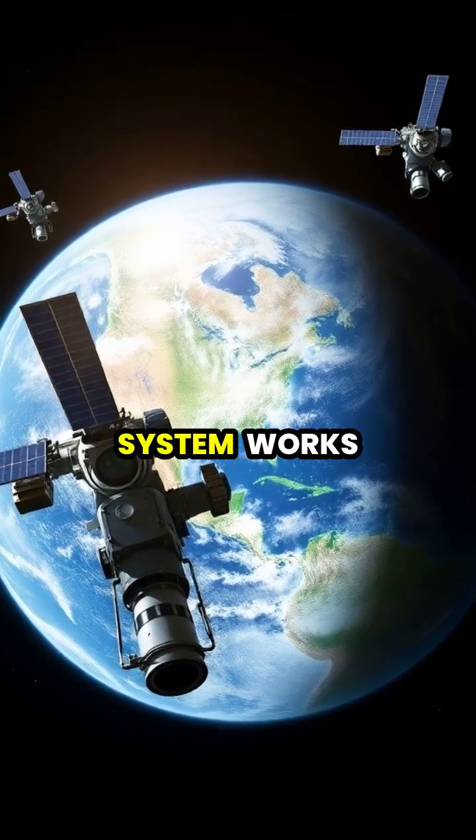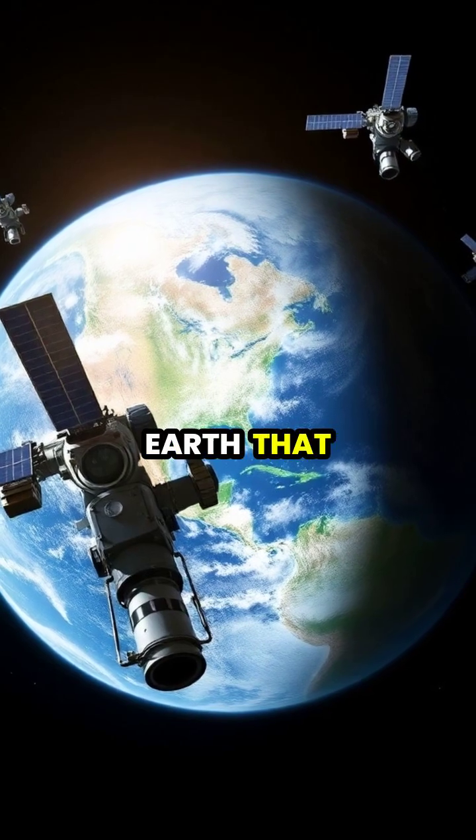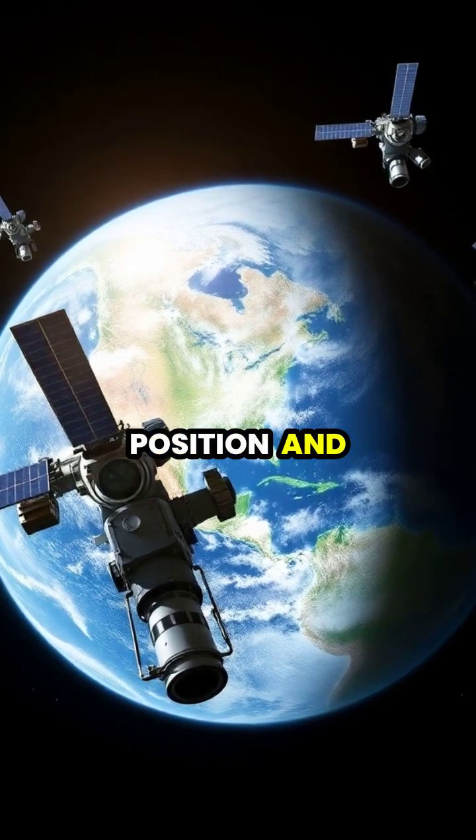GPS, or Global Positioning System, works by using a network of 24 satellites orbiting Earth that continuously transmit radio signals containing their position and precise time.